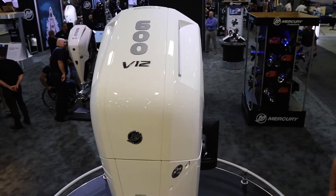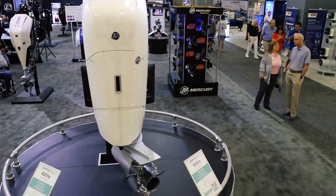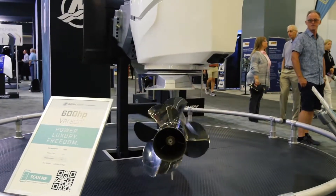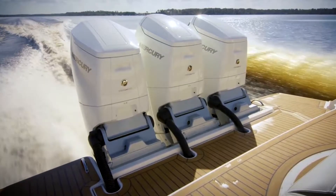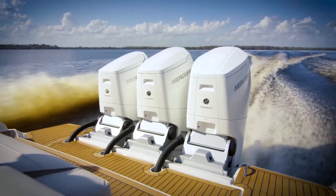So break this technology down for us, because I'm seeing some things here that are a little bit different, especially in the prop area. First and foremost, we have the steerable gear case. The wonderful thing about the steerable gear case is it gives us the ability to put the engines on a 27-inch center to center, so we're saving a lot of transom space — everything is closer.